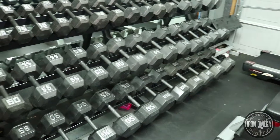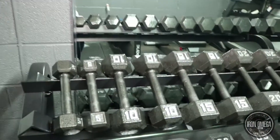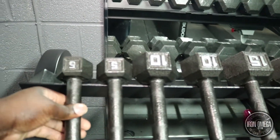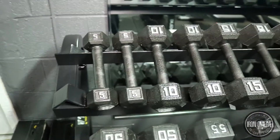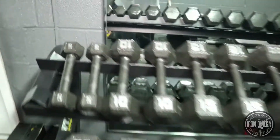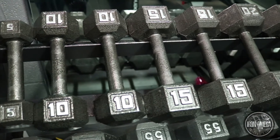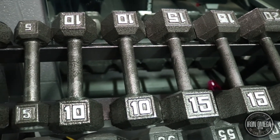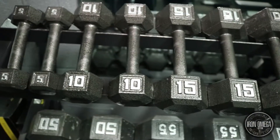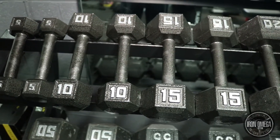Now the dumbbells — this is what everybody wants to know about. This is actually four different sets combined. The 5, 10, and 15-pound dumbbells I got from Dick's Sporting Goods. I think it was about a dollar per pound, and I had to buy those brand new.